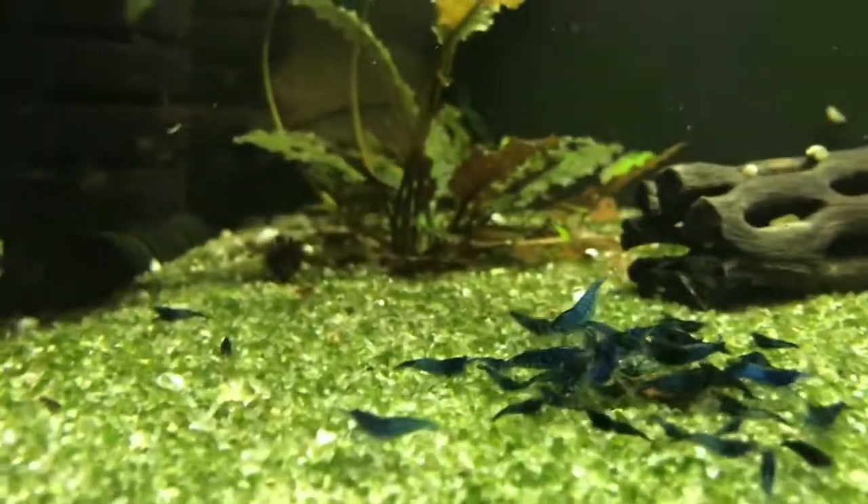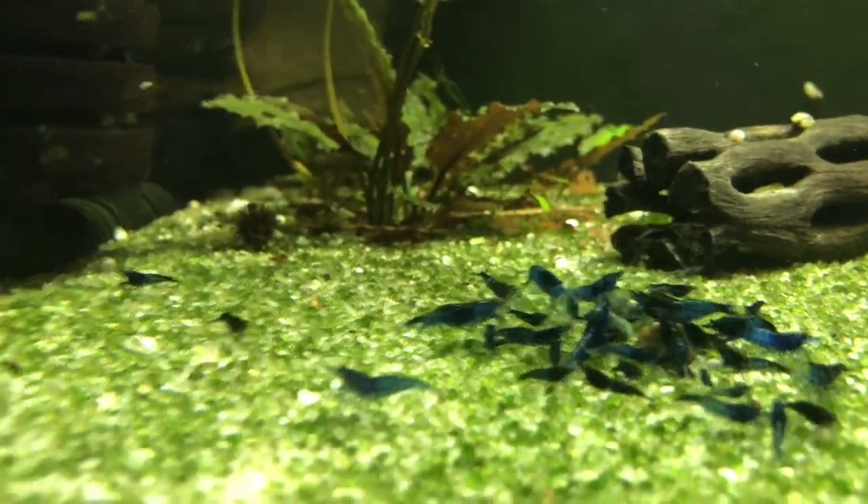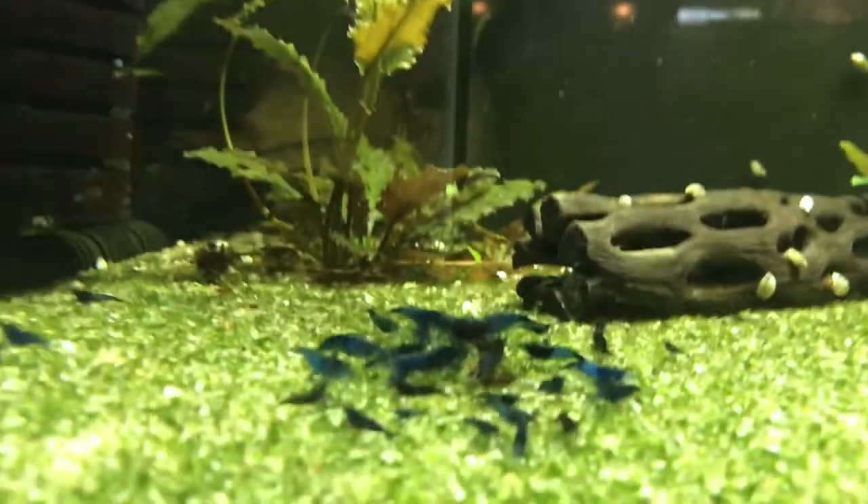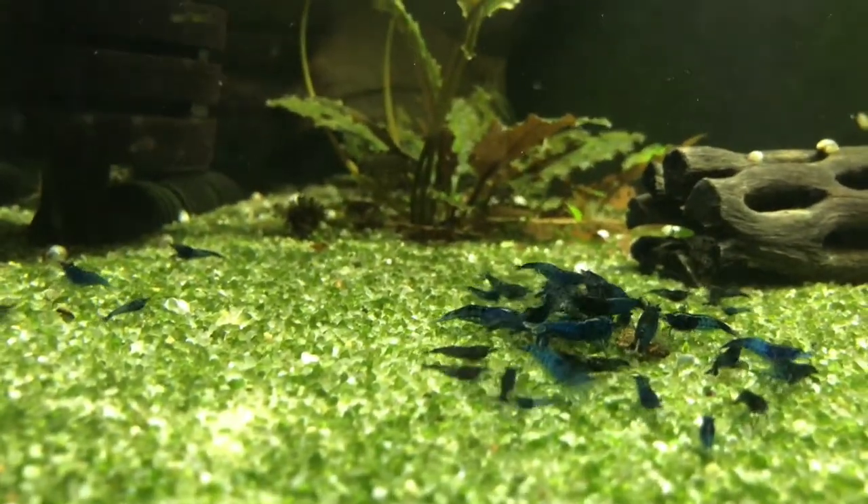Up above is the blue dream tank. They're doing well. As you can see there's quite a nice colony of them going. I wish they would breed more than they do, but they're doing their thing.